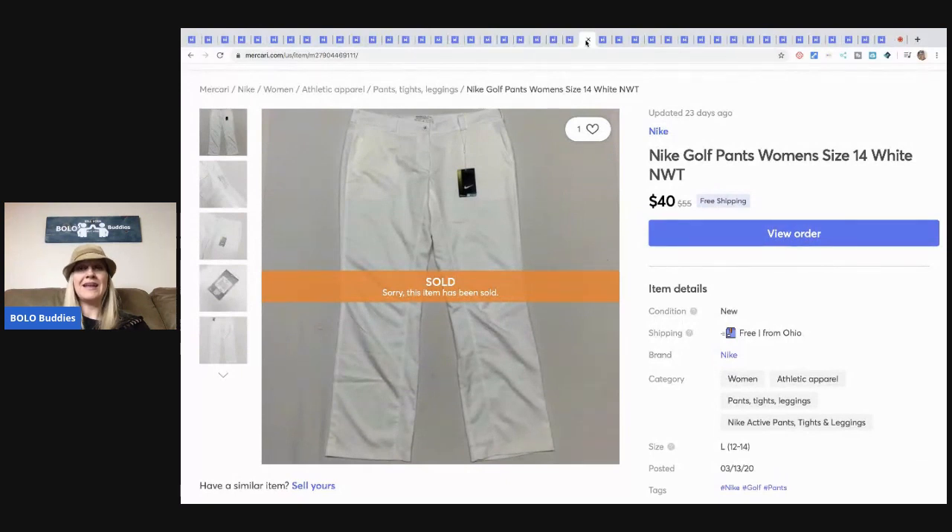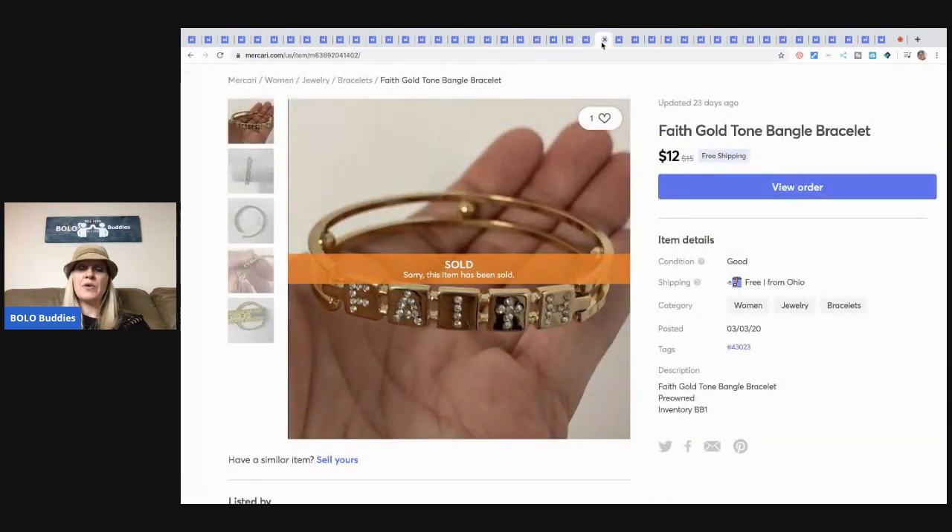These Nike golf pants — I always say Nike, I'm working on it — I bought at a garage sale for a couple bucks and I sold them for $40 with free shipping.